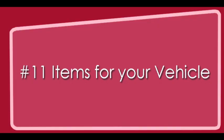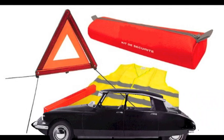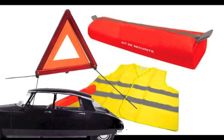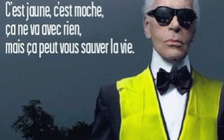And finally, number eleven: required items for your vehicle. All vehicles on French roads must have one yellow safety jacket and one warning red triangle. If you're driving a car and don't have both a yellow safety jacket and a red triangle, you could face a fine of up to 135 euros.